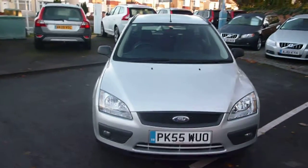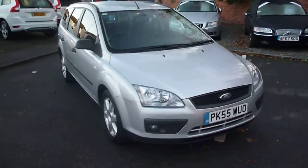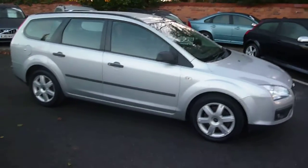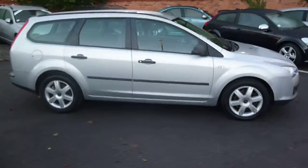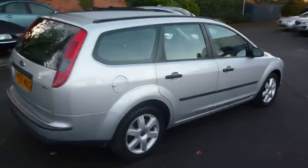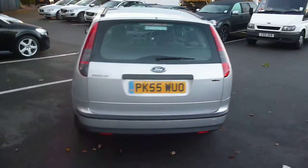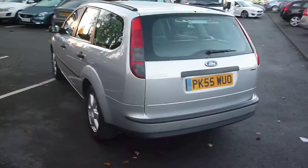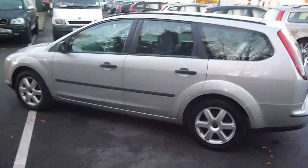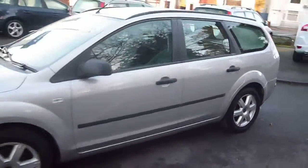Ford Focus Estate TDCI, registration PK55 WUO, located at Rybrook Volvo in Chester. The vehicle is finished in silver metallic with grey cloth upholstery. It was registered in October 2005 and has had three owners. Current mileage is a little under 65,000 miles.